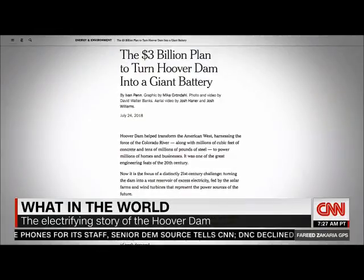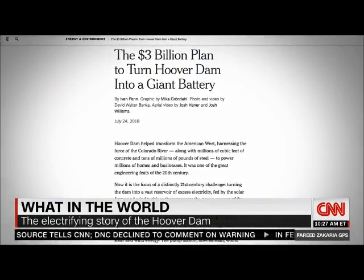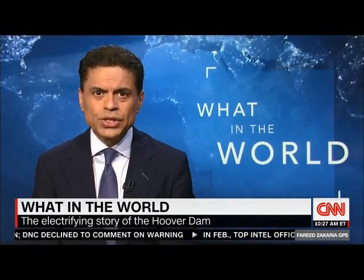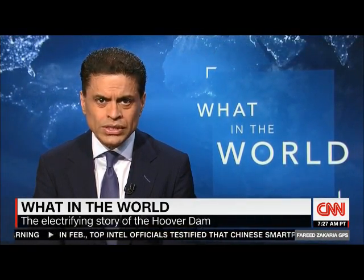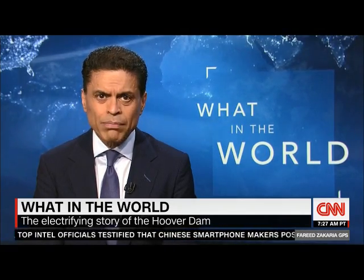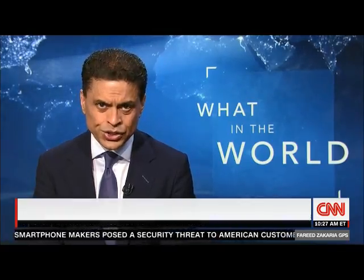Now a fascinating New York Times story reveals a new plan for the dam that could be just as revolutionary. Engineers with the Los Angeles Department of Water and Power want to turn it into what the Times called a giant battery — in other words, a place not just to generate, but to store renewable energy.